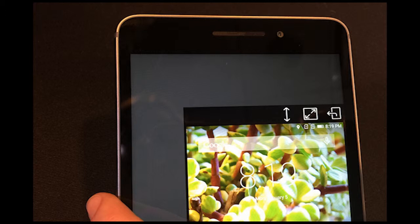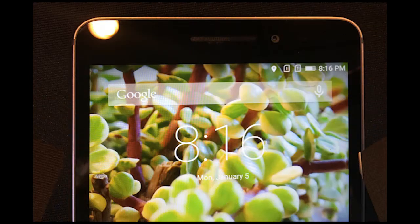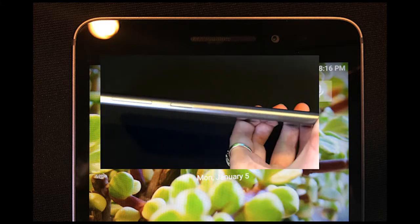Most of the time you'll want to wield the phablet with two hands, though. It's impossible to say that the Phabplus is the most comfortable or practical phone we've ever held, but that's not the point. If you wanted a phone that you can hold easily, you wouldn't be reading about a 6.8-inch phablet. Considering how large the Phabplus is, it's the most manageable 6.8 to 7-inch phablet we've ever held.